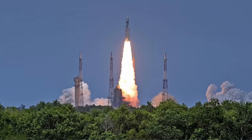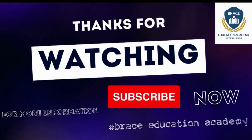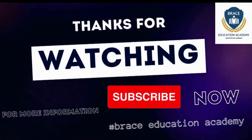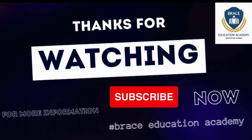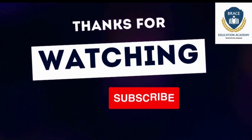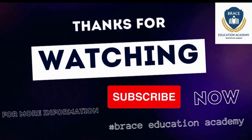The mission represents a significant step forward in India's space exploration endeavors and is expected to contribute valuable insights to the scientific community's understanding of the Moon and its history. Thank you for watching this video. We wish this will be helpful for you. Like, share, and subscribe to our channel. All the best for your preparation and have a fabulous day ahead.